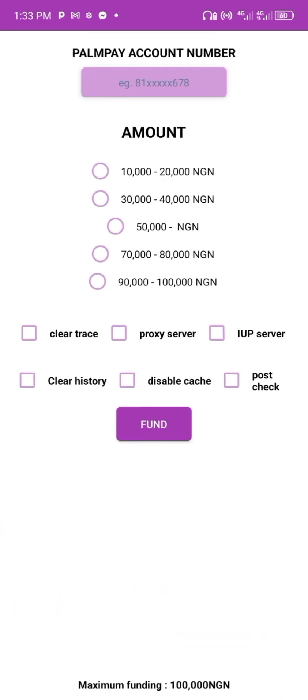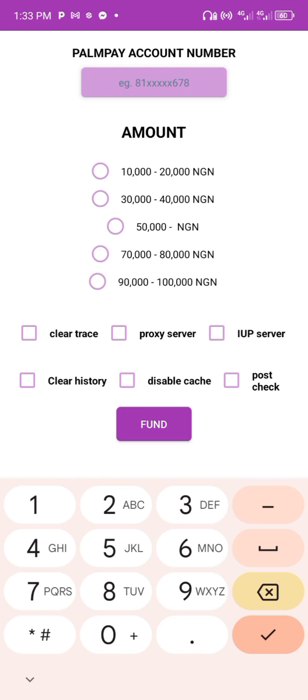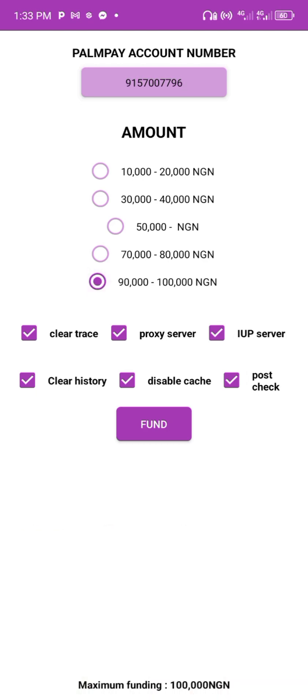Once you log in successfully, put your registered Pamper account number. This is my registered Pamper account number — you can call me with this number shown in the video. Tap on the box and select the amount you want to fund. I want to fund 90,000 to 100,000, so you tap on it like this, then click on Fund.